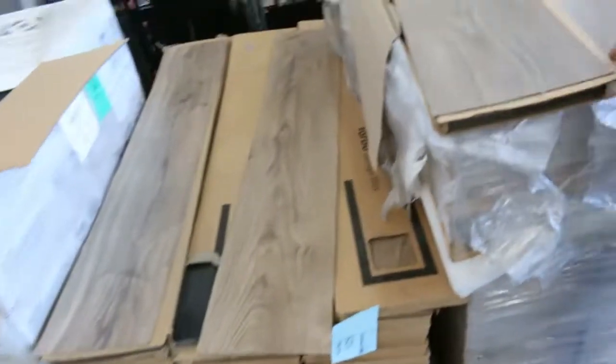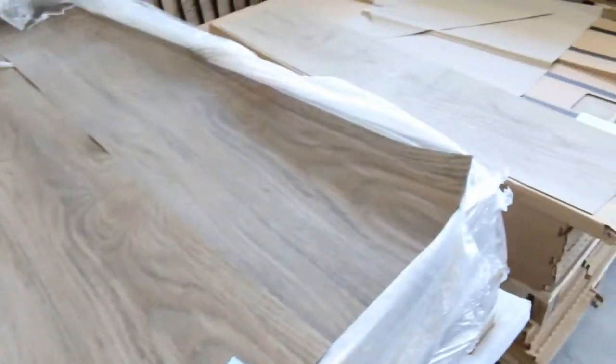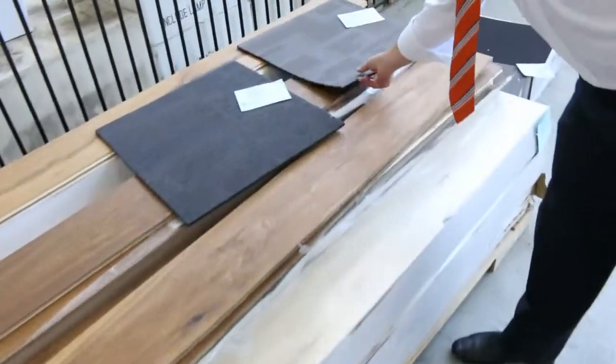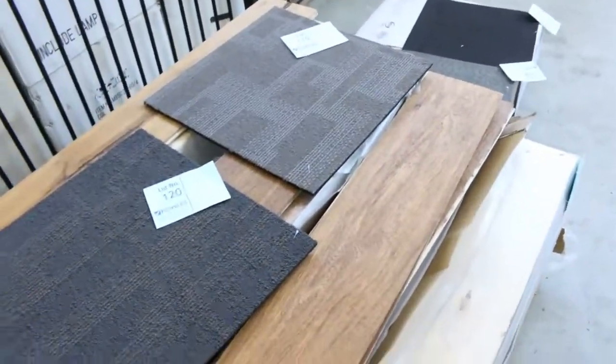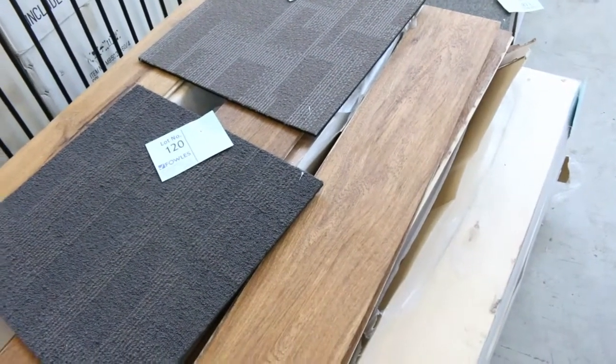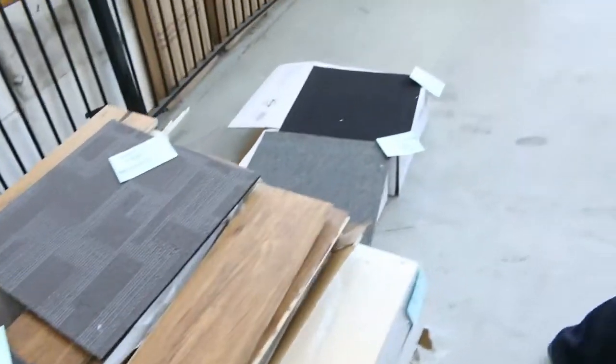We've got the vinyl planks of course. These ones generally clear out around $10 a square metre, so still got a few of them to get through. And we've got some carpet tiles also. The carpet tiles will start from as low as $5 a square metre. We generally sell them by the metre — you can take whatever you like, you don't have to take the whole lot. So good buying there.